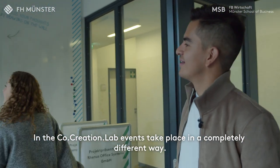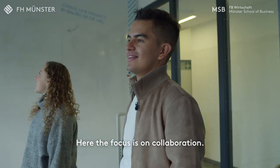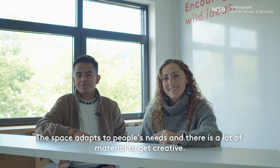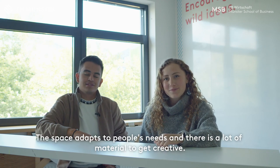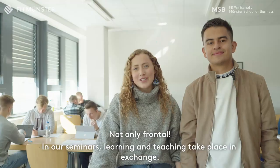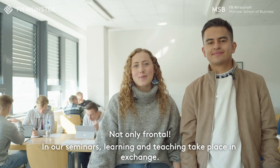In the Co-Creation Lab, events take place in a completely different way. Here the focus is on collaboration. The space adapts to people's needs and there are a lot of materials here to get creative. Not only frontal — in our seminars, learning and teaching take place in exchange.